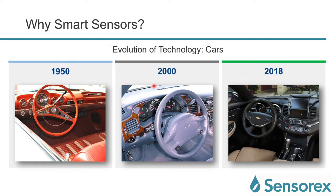Now let's move forward to the 2000s. Look how the dashboard has changed, and now in 2018 you see screens. Again, this is the same Chevy Impala, the same model, the same brand that's moved forward over the past 70 years.